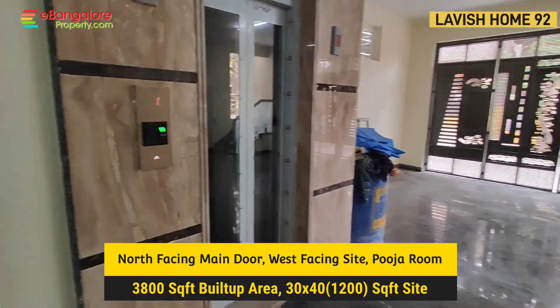This is the main door — solid teak wood main door. The main door, puja room, and all door frames are teak wood. Veneer polished interiors throughout.